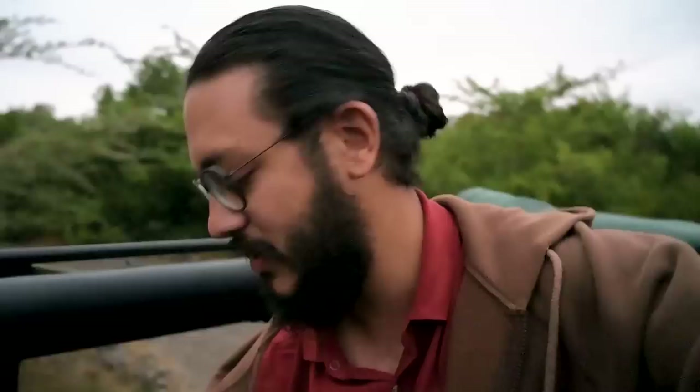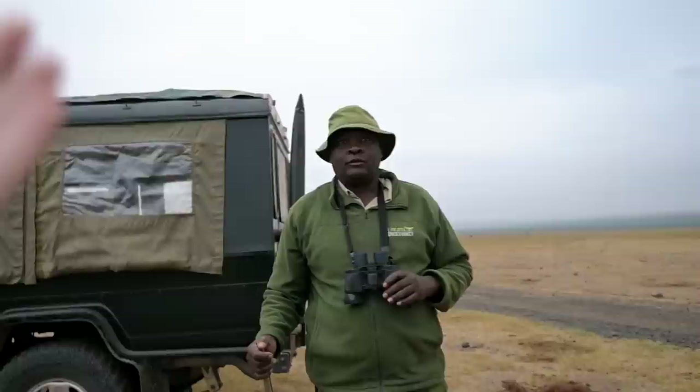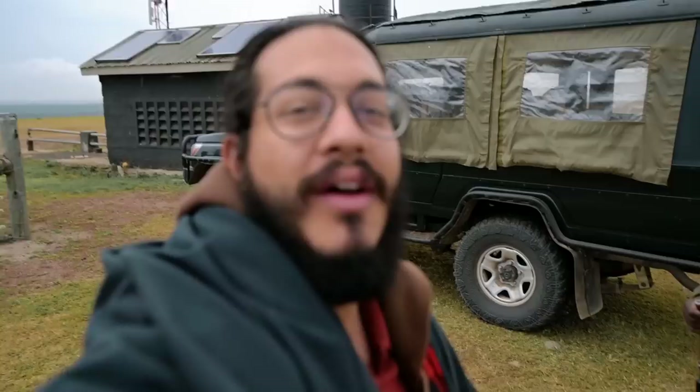We're leaving early this morning because we're heading off to a ranger station — we're going to be doing something really special. This is James, one of the rangers from Ol Pejeta. Today he's going to be guiding us on a walking safari, going into the wild where all the rhinos, elephants, and lions are. Yes, we are putting our lives at risk — but James is going to protect us.